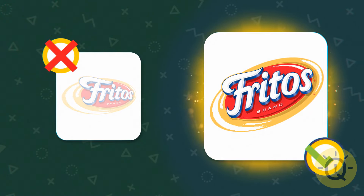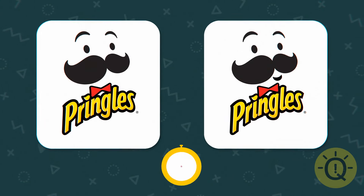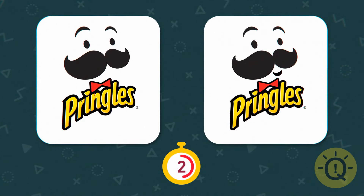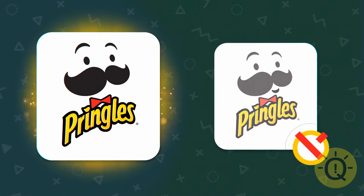Spot on — it's on the right. Pringles' mustache mascot looks like... this one.